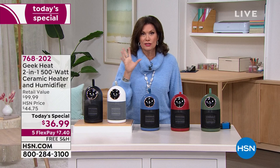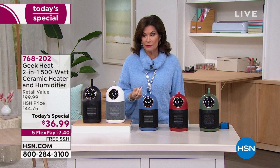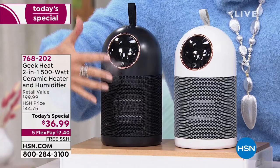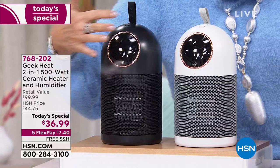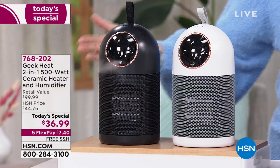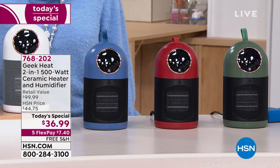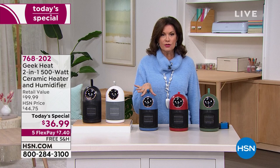Not only does it have the cool mist right up top, you have the heat down here — and this thing really puts out some heat. It is small and absolutely beautiful. Free shipping and handling, with people ordering two, three, four of these today. Take advantage of that flex payment of $7.40. I have it in green, red, blue, white, black, and rose gold. The blue is the most limited at this point.